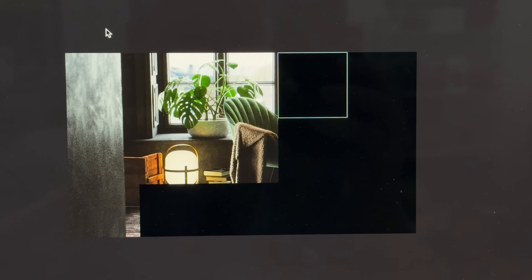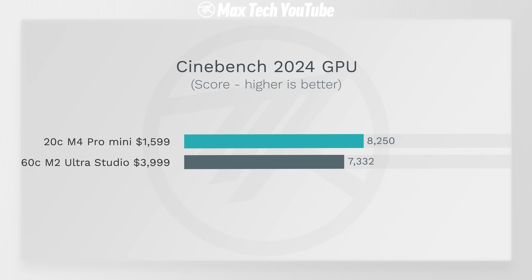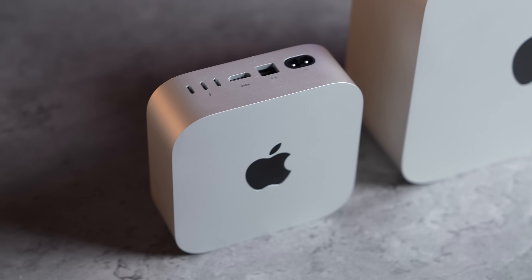Cinebench now has a GPU test which factors in ray tracing, and believe it or not the M4 Pro Mac Mini actually beats out the Mac Studio. In actual GPU rendering it's somehow beating the M2 Ultra — that's mind-blowing.